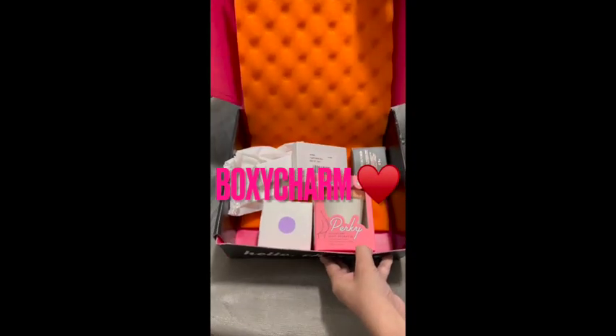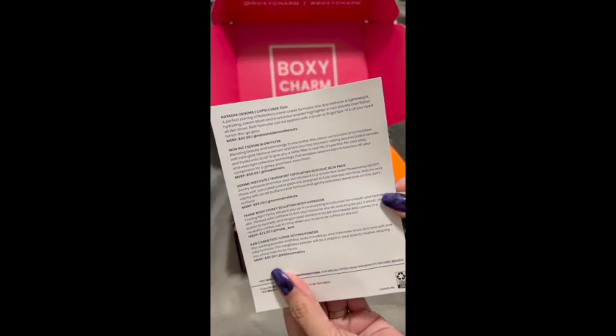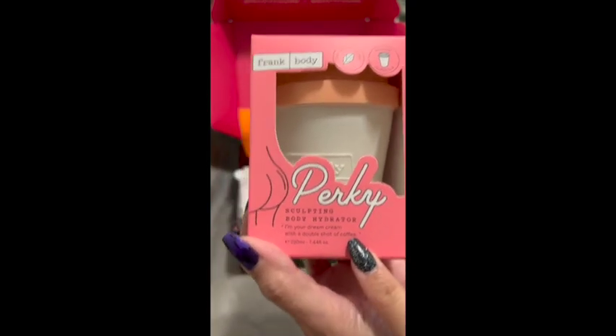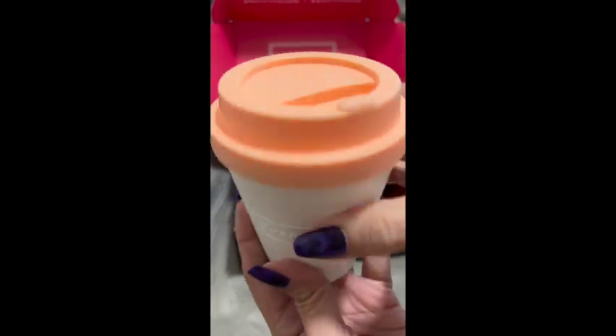My BoxyCharm is here! Most of my BoxyCharm I ask for skincare, for obvious reasons — your girl here is getting older so I do want to focus on my skin. I'm going to go ahead and show you the first item. I thought this item was very interesting — I love coffee, so check the packaging out.